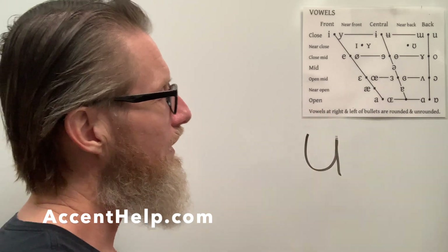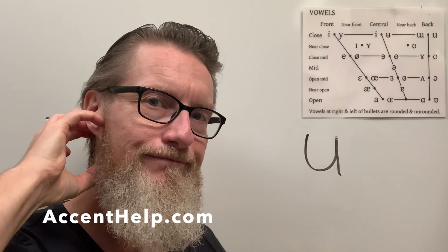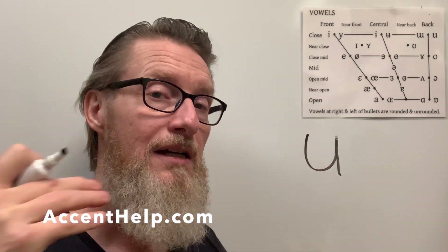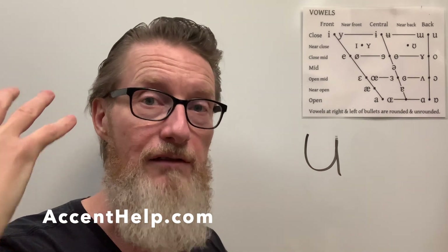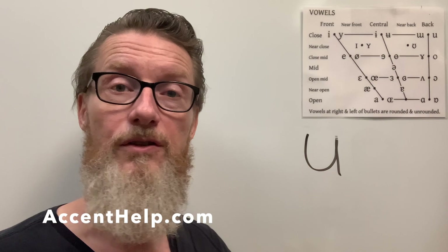Basically, it's big time about resonant space — people not having that open resonant space at the back, that lifting of the soft palate, the velum. That lifting of the soft palate is one of those big keys to having a more resonant voice.